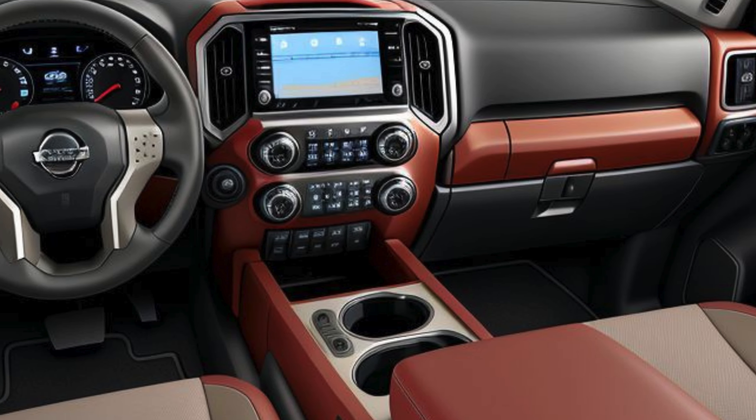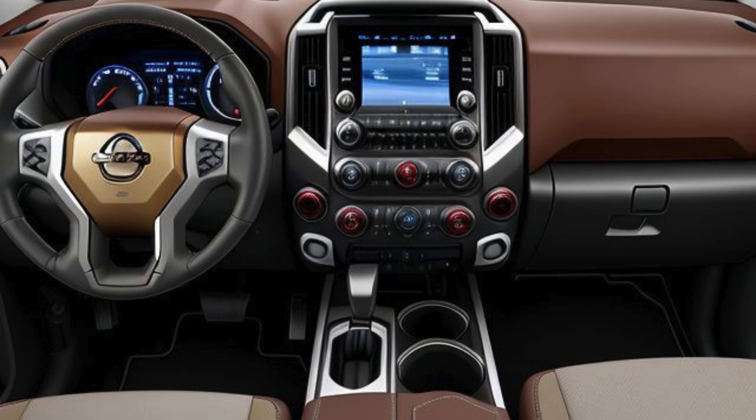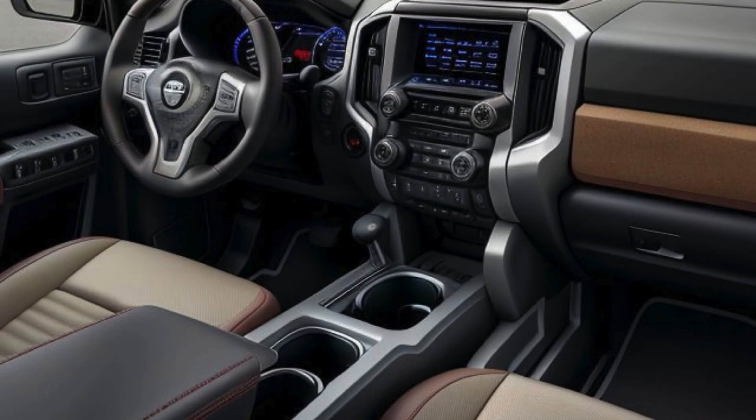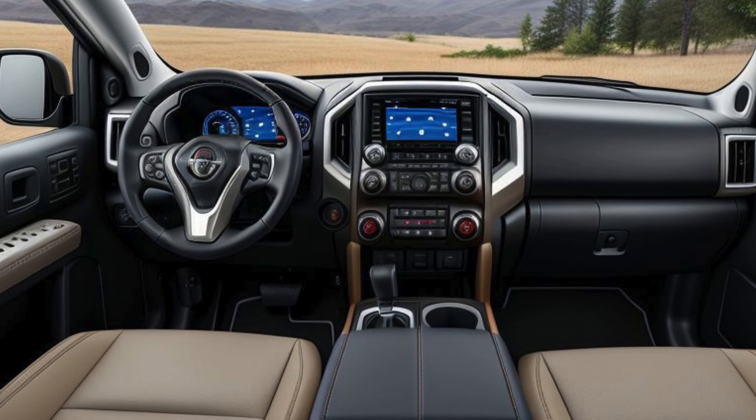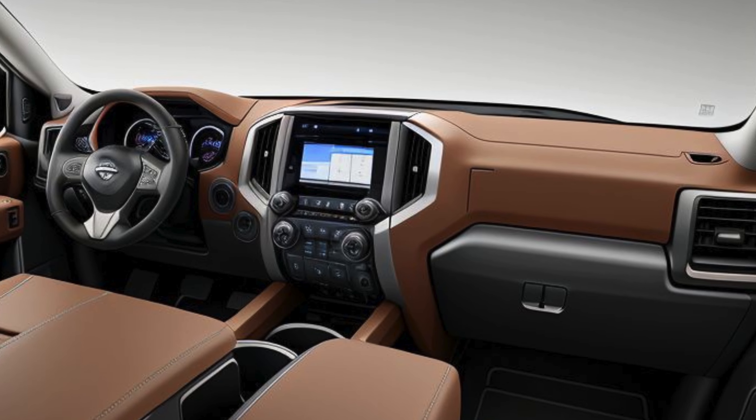Interior — a comfortable command center. The interior of the 2025 Titan Pro 4X strikes a balance between rugged durability and comfort. The cabin features unique Pro 4X stitching, and heavy-duty floor mats are standard, ready to handle mud and dirt from your adventures. Supportive front seats come with heating and cooling options, providing comfort no matter the climate, while the rear seats offer ample space for passengers or additional gear.